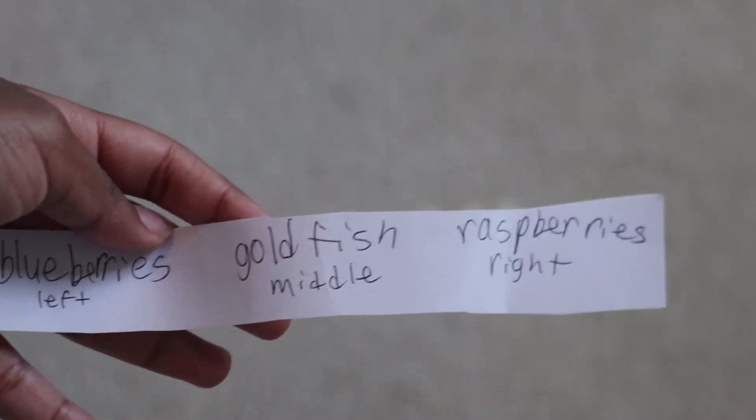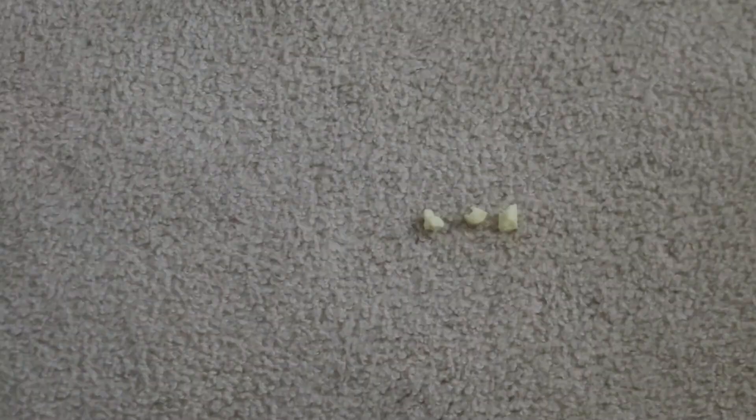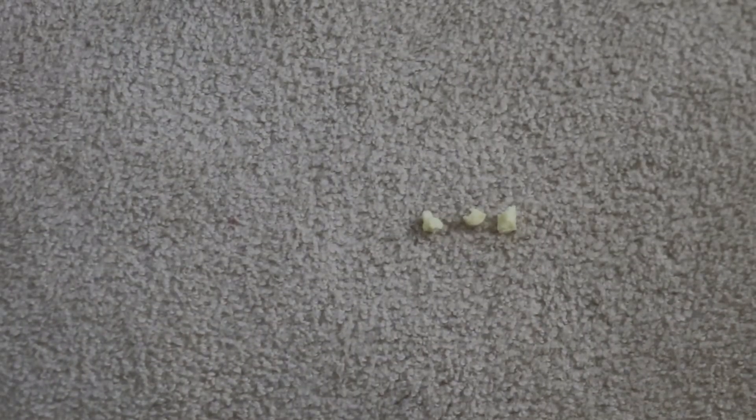I rolled back the clips and it was salad. Hopefully my side is better! I had another idea: instead of putting cheese in paper, I'll just put the cheese pieces on the floor — the one on the far left is blueberries, the middle is goldfish, and the right is raspberries. That way she doesn't eat the paper and I can see which one she picks. I wrote a little guide so you guys know I'm not cheating.